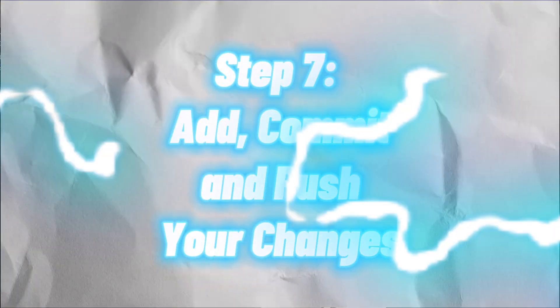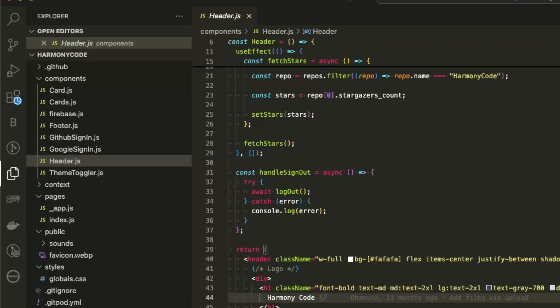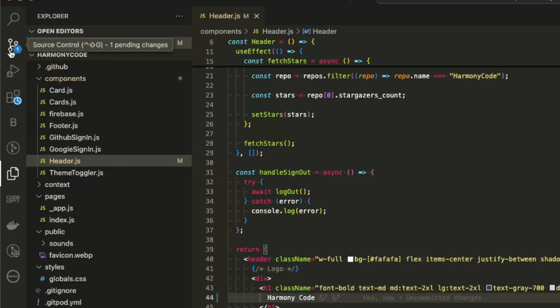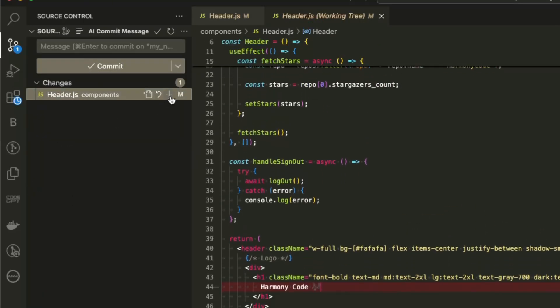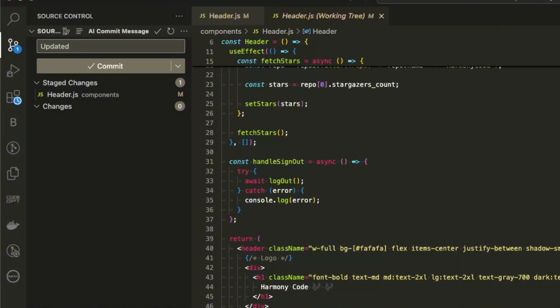Step 7: Add, commit, and push your changes. Once your changes are done, add them, commit them, and push them up to your fork. It's that simple. Now head back to GitHub and you should see your branch.